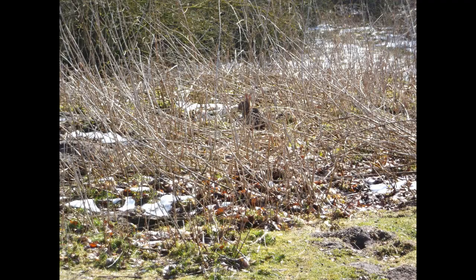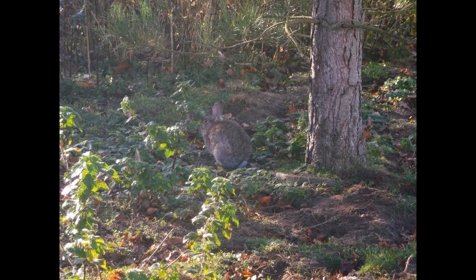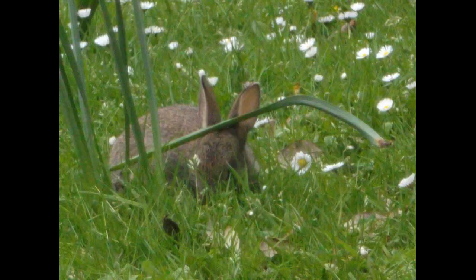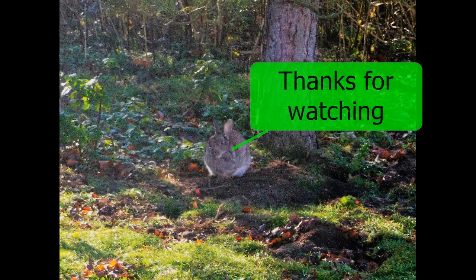So there we have it — hopefully you've learned something about the European rabbit. If you'd like to read more, I do have a blog post which will be linked in the description below. That blog post will include further links to more information about the European rabbit, including where I got a lot of my information from. Thanks for watching — I'll talk to you again soon.